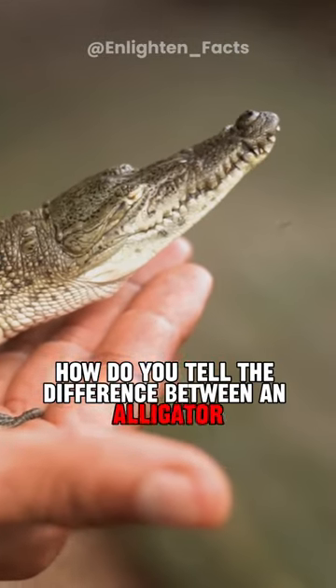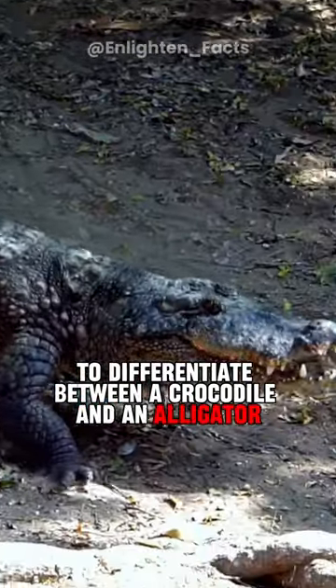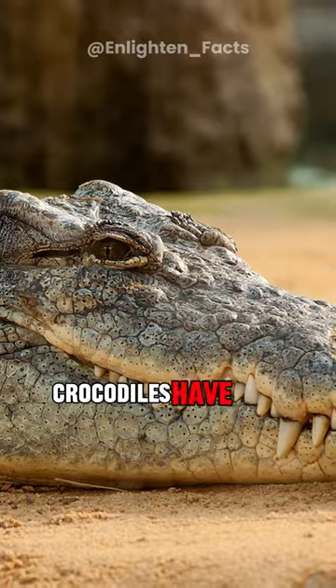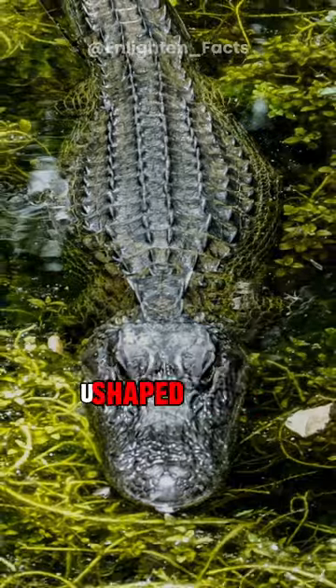How do you tell the difference between an alligator and a crocodile? To differentiate between a crocodile and an alligator, the most noticeable distinction lies in their snout shape. Crocodiles have long, V-shaped snouts, while alligators possess broader U-shaped snouts.